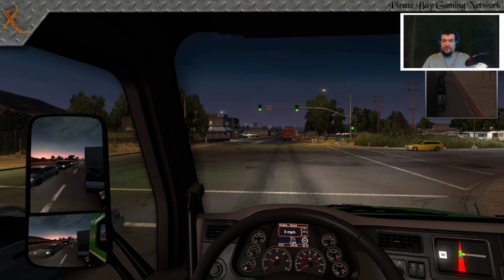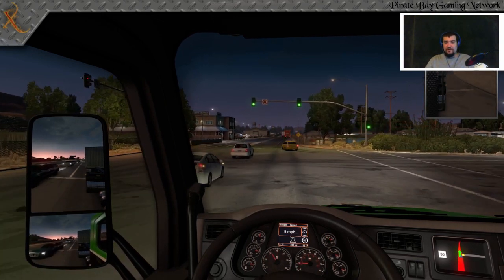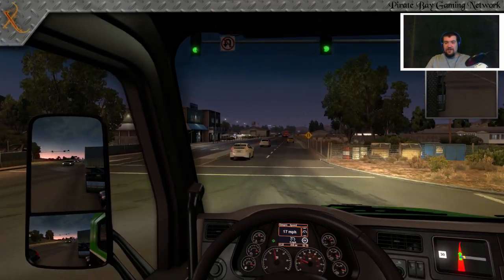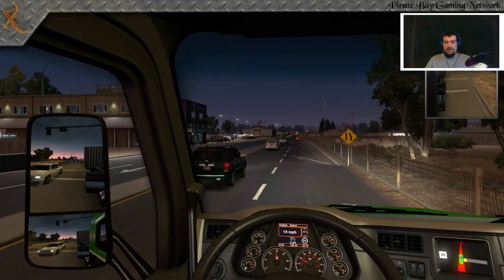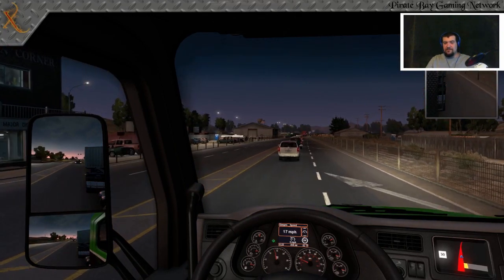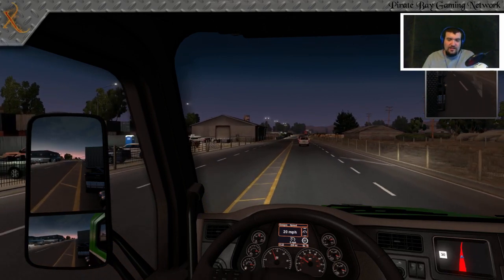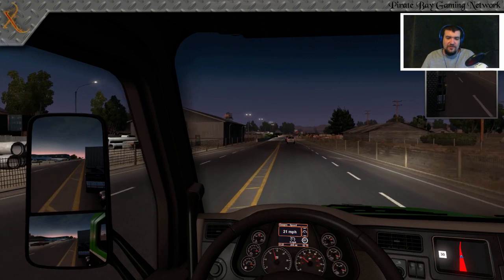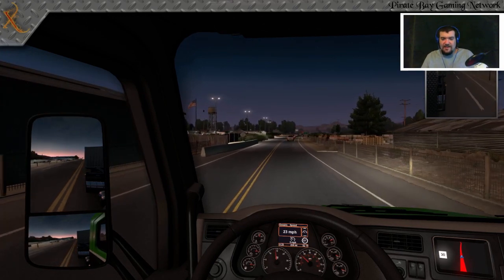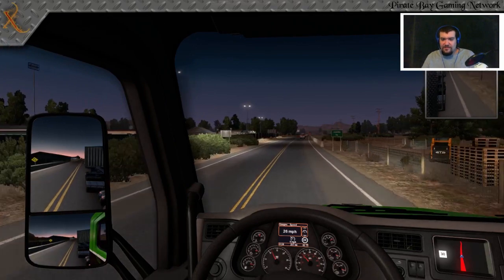Some other common language: front door and back door. In a convoy situation your front door is the truck up at the very front and your back door is the truck at the very back. Solo, your front door is what's in front of your truck and your back door — or your six — is the back of your truck. You drivers out there have to be careful, because the last thing you want is a bear coming up on your six and writing you a ticket.